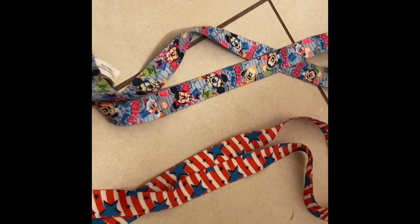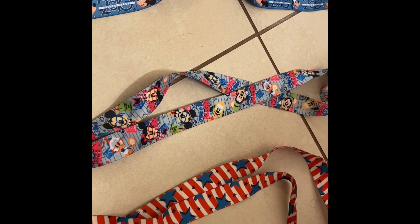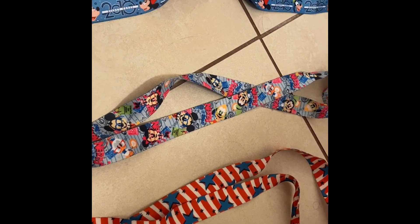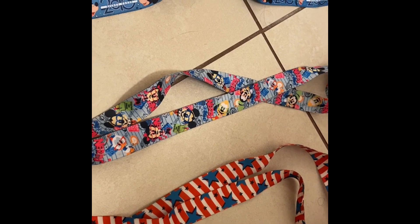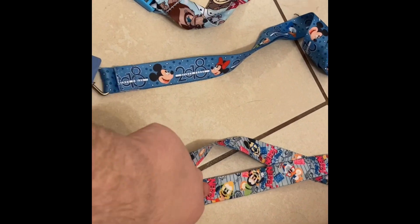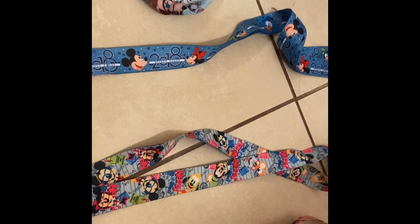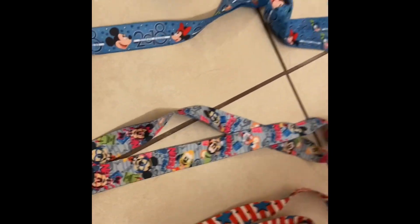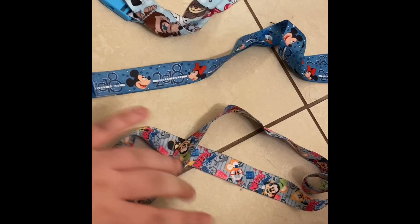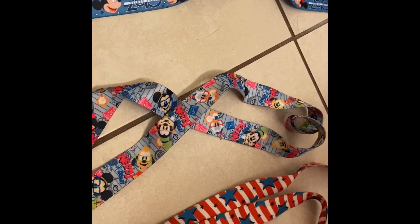This second one I believe is from 2012 or 2011. It is the Disney Nerds lanyard — I believe this is from a starter set. It came with pins, and I have a few of them on my bag. Goofy's on there and I love Goofy.